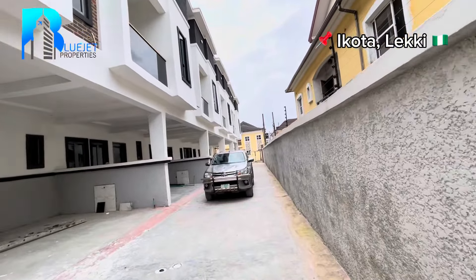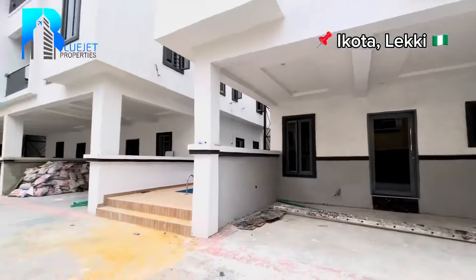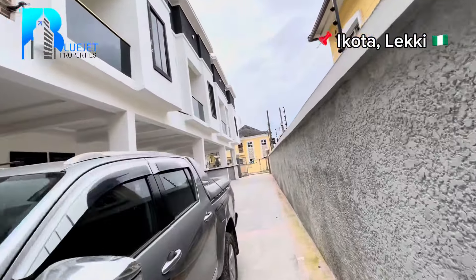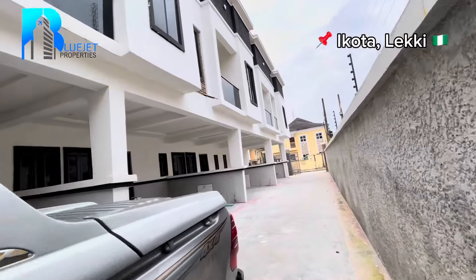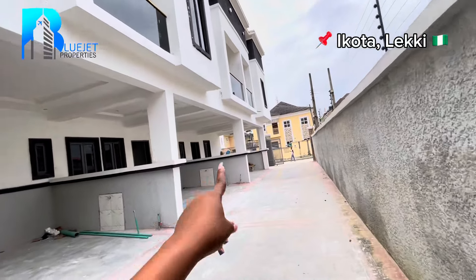This one is selling for 75 million. But in this video I'll be taking you to see the middle unit of the one selling for 65 million. That's all for the compound — let's go inside.